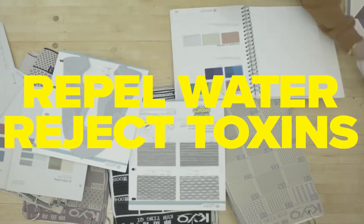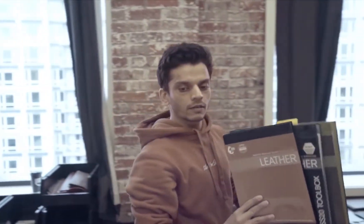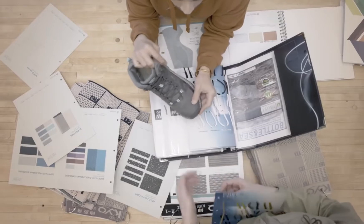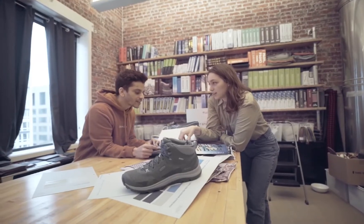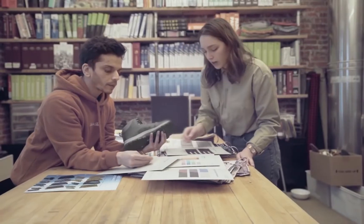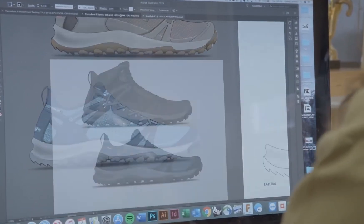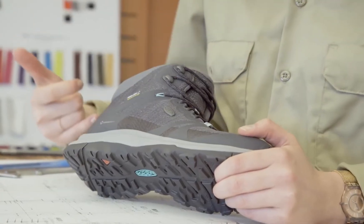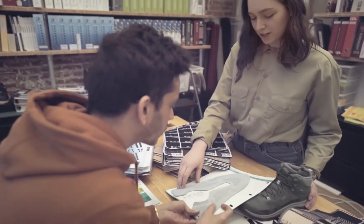As the materials manager at Keene, Imanshu helps decide what goes into every part of the Terradora. He helped equip the Terradora 2 with PFC-free water repellency. Other companies use PFC finishes to repel water — that's good, but it turns out PFCs are pretty nasty pollutants. Keene leads the footwear industry with PFC-free water repellent finishes, so the Terradora 2 sheds water without sending toxic chemicals into watersheds.